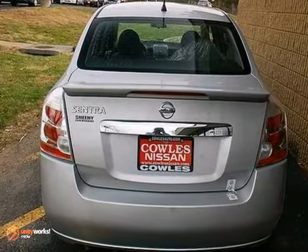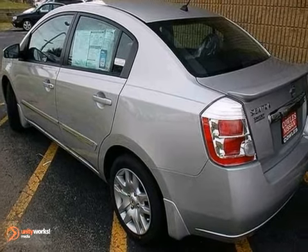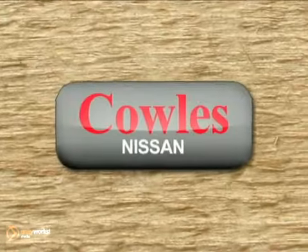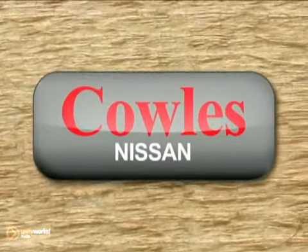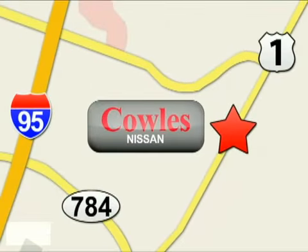What a great choice for you and your passengers. This sedan is available for a test drive today. You're not just a number at Kohl's Nissan, you're a family member. We're conveniently located at 14777 Jefferson Davis Highway in Woodbridge.